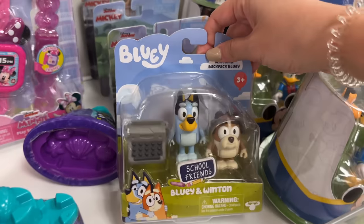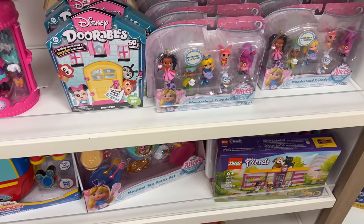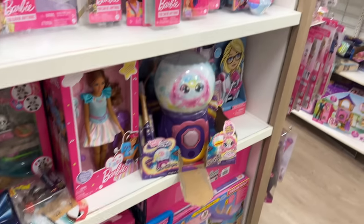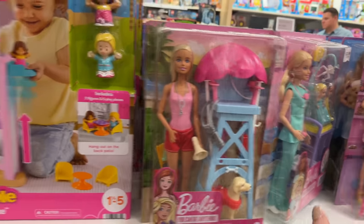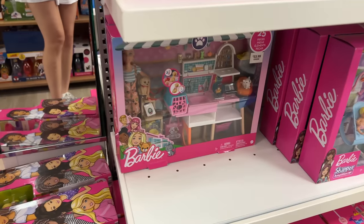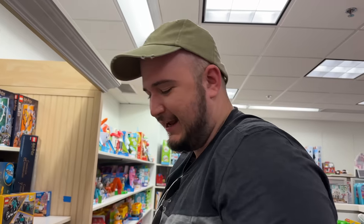While I'm here I have to check out Bluey stuff - they have this thing here with Winston, which is cute. I'm still looking for some of the Bluey plushies and having trouble finding them. Oh wait - they have all the Barbie stuff! We just saw the Barbie movie today. It was really cute, I loved it, Ross loved it, and I want to go see it again.